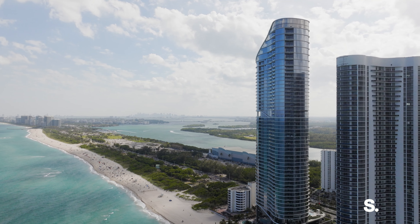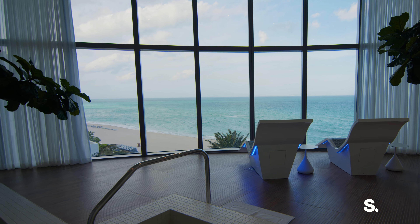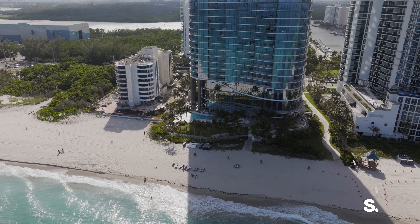Ocean as far as the eye can see. That's what makes the Ritz-Carlton Residences right here in Sunny Isles so spectacular. And I can't wait to show you my new listing, Apartment 3201 here at the Ritz. So let's go.